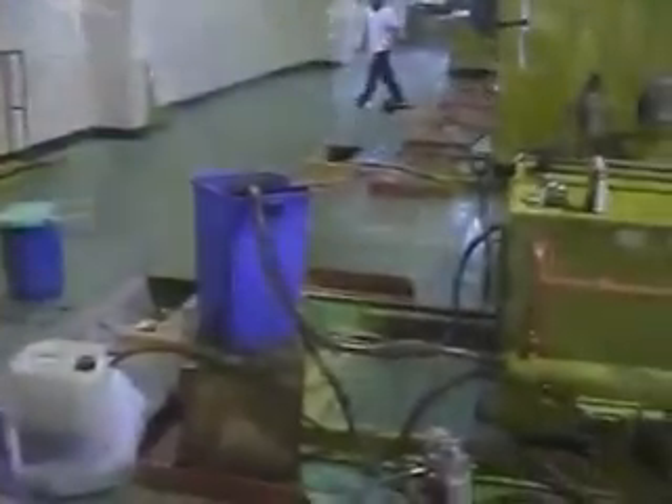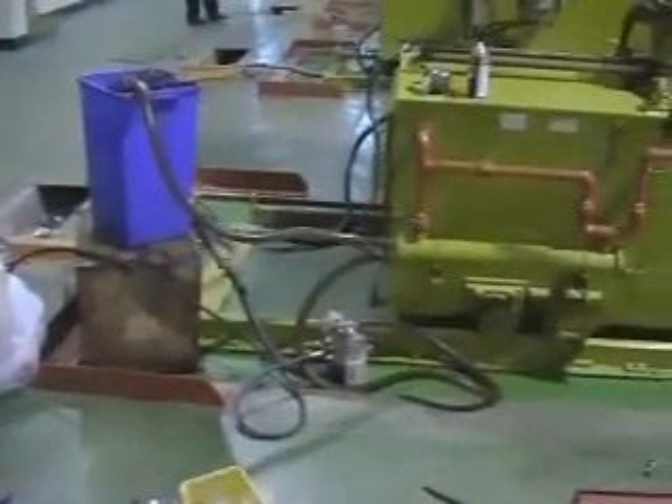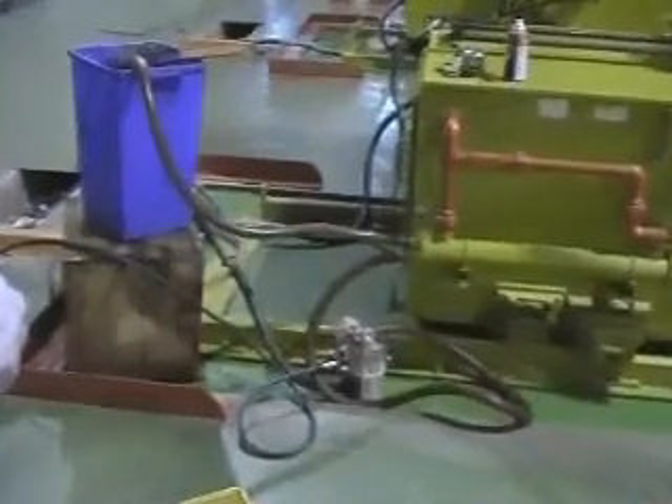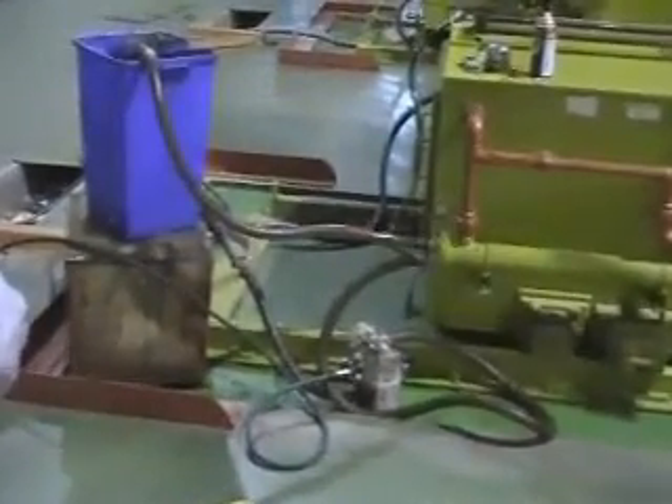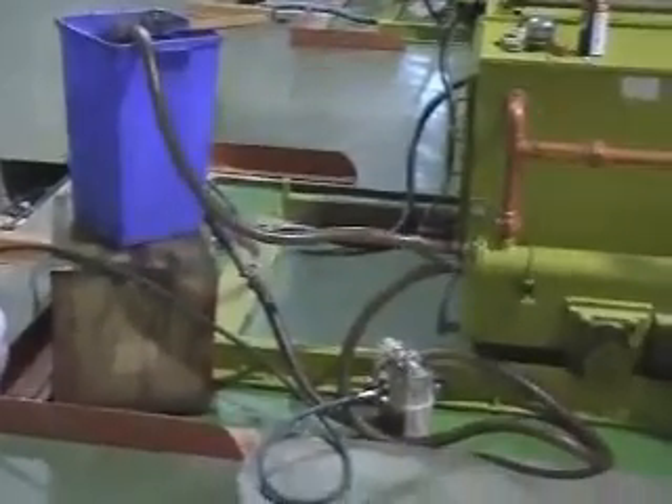At Matsushita Industrial Compressor in Shah Alam, fourteen oil coolers from eight expander and six bender machines were cleaned in just two days. Production downtime was at a minimum.